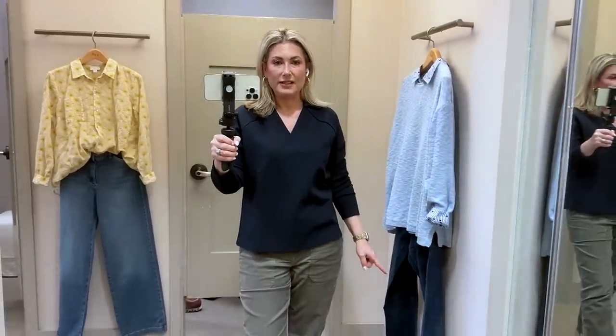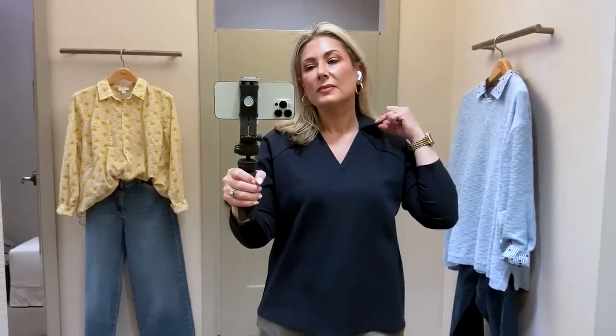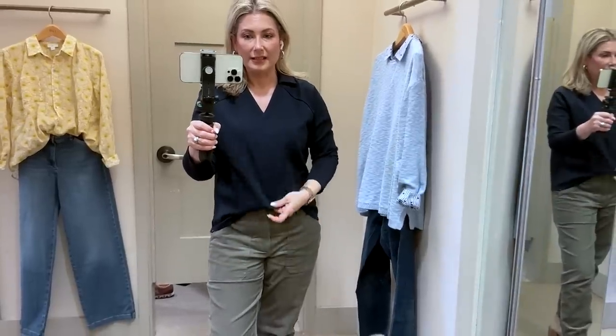I popped on the navy in the extra small. This is definitely fitting better. My limited experience says size down in the J.Jill tops. Same nice little collar — I like the way the v-neck lies. It's still long enough in the front that I can tuck it in — front tuck, half tuck, what have you. So this is going on the shortlist for things that are going home with me.